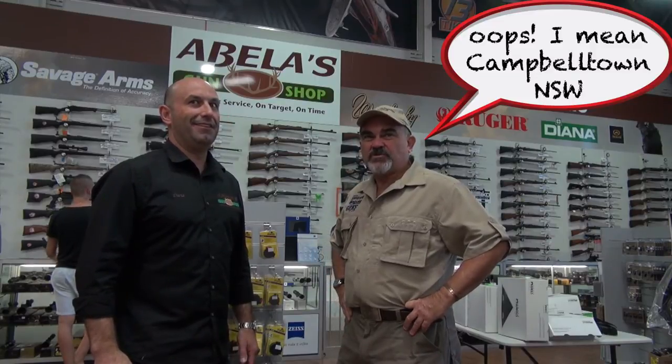I'm here with David Abella, the proprietor of Abella's gun shop. We're at the Campbelltown store at the moment. G'day Dave, thanks for inviting us in. No problem, Marcus. Just wondering how things are going — the highlights of setting up these shops and where you actually are in Sydney.